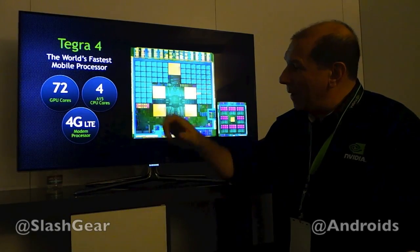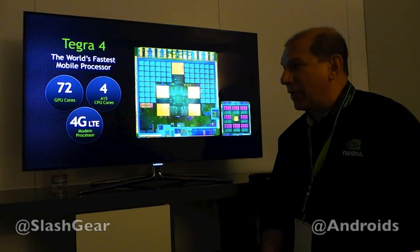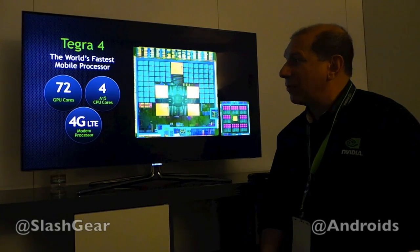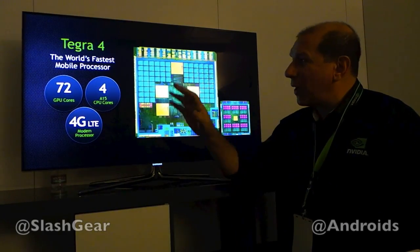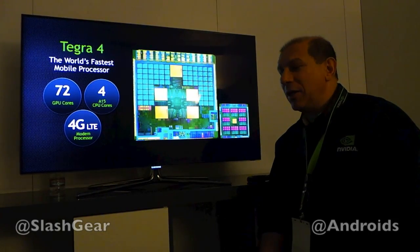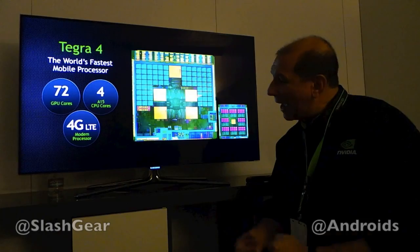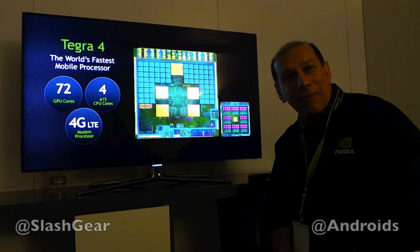So Tegra 4 is on that map right now. I think you'll see typical application performance at 2 to 3x faster than Tegra 3. And we'll just continue on with the roadmap — our next generation Tegra, Logan, and then Stark. We've got a whole bunch of stuff planned in the future, so look forward to that. And that's a quick wrap of Tegra 4. Thanks very much.